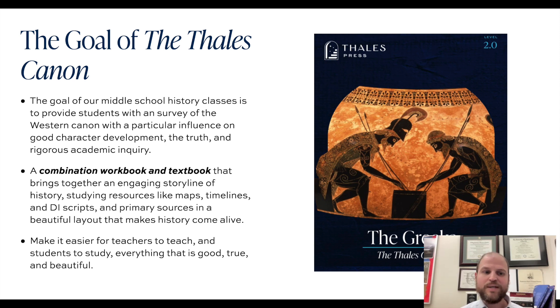The Thales Canon is meant to be a combination workbook and textbook that brings together an engaging storyline of history, along with studying resources like maps, timelines, direct instruction scripts, and primary sources in a beautiful layout that makes history really come alive for students and teachers. The goal is to make it easier for teachers to teach and students to study everything that is good, true, and beautiful.